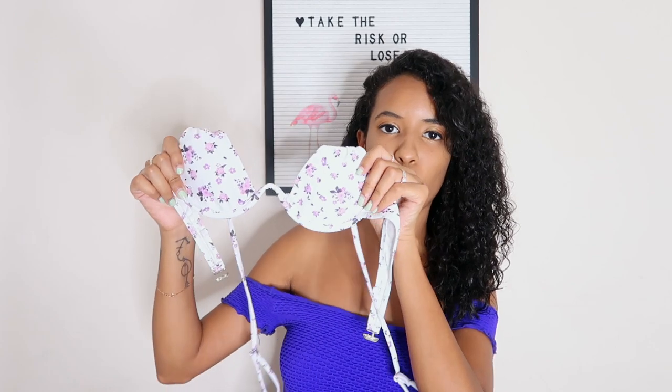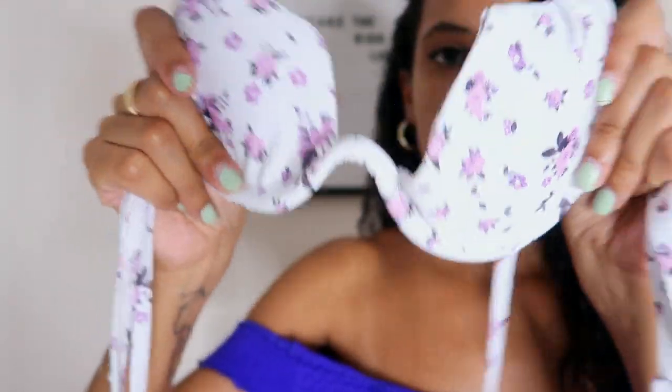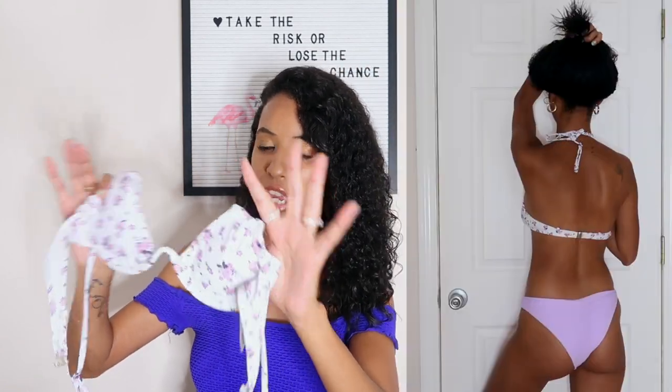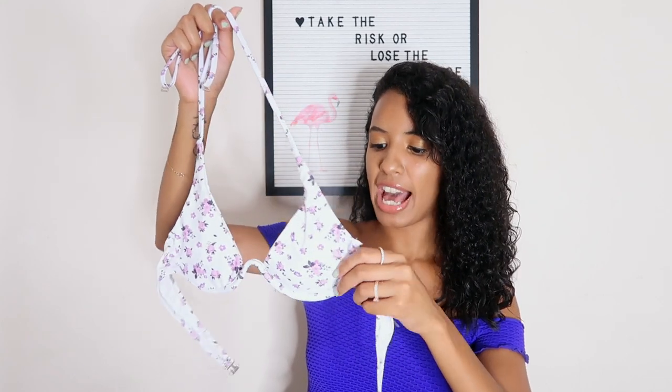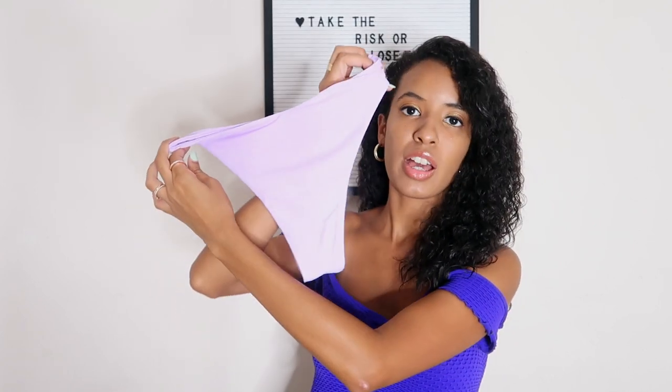I just finished talking about my conservative bikinis and now I'm going to show you a not-so-conservative one, but it's really cute. It's a white bikini with purple flowers — so adorable and girly. There's a wire so it's very structured, almost like a bra. You tie it as a halter top behind your neck, straps are adjustable, and the pads are removable. The bottom is more revealing than the others but still super cute in a really pretty light lavender shade.